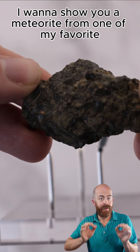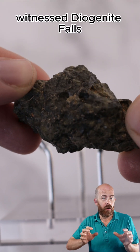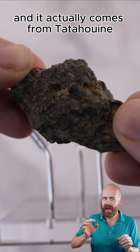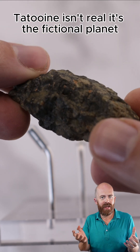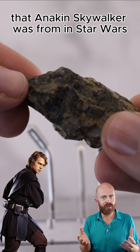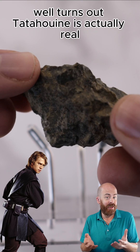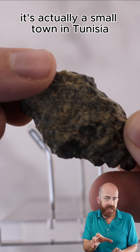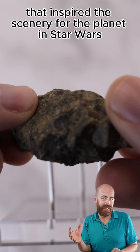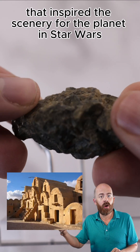I want to show you a meteorite from one of my favorite witnessed Diogenite falls, and it actually comes from Tatooine. I know what you're thinking — Tatooine isn't real. It's the fictional planet that Anakin Skywalker was from in Star Wars. Well, it turns out Tatooine is actually real. It's a small town in Tunisia that inspired the scenery for the planet in Star Wars.